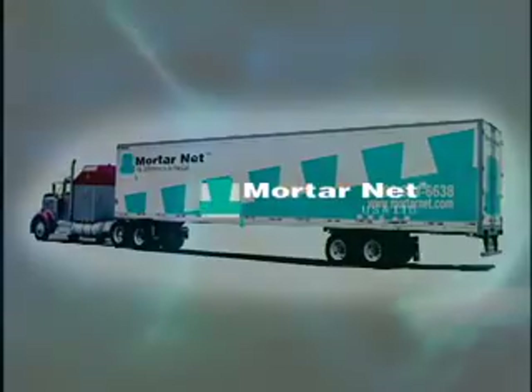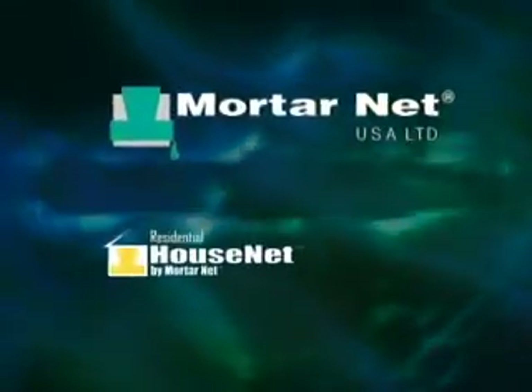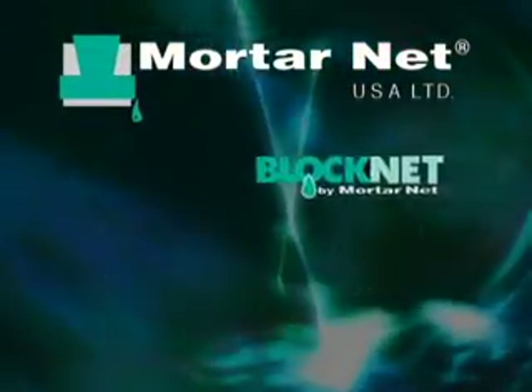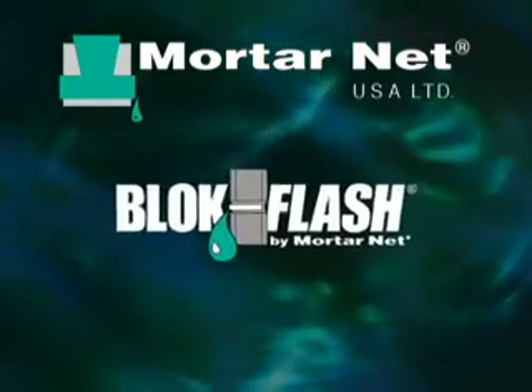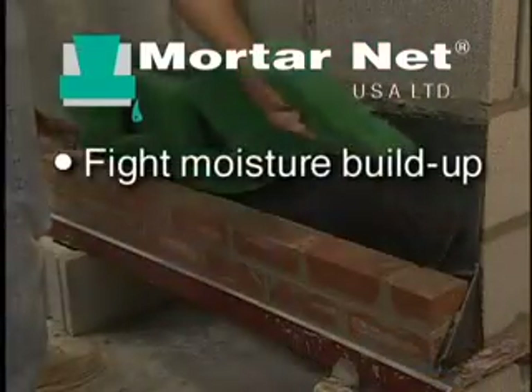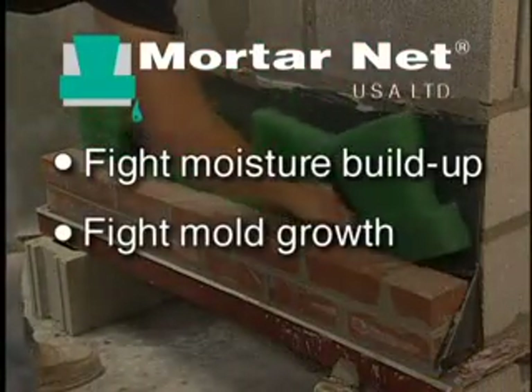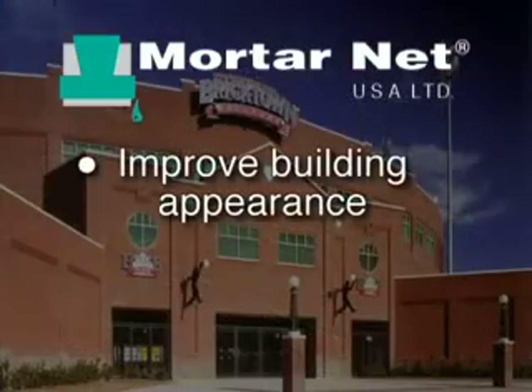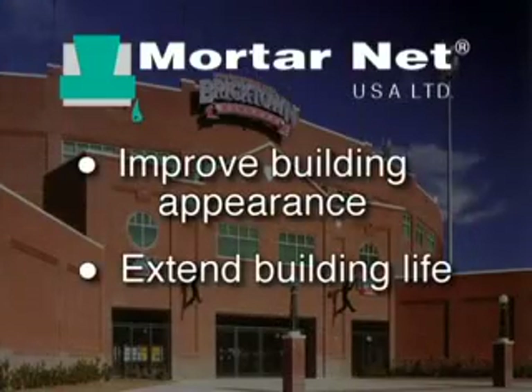For over 15 years, Modernet USA has provided the masonry construction industry with patented moisture management systems that are so innovative and cost-effective they have no equal. They fight moisture buildup and mold growth in masonry walls, are fast and easy to install, and are proven to improve the appearance and extend the life of masonry buildings.